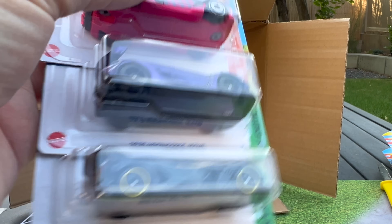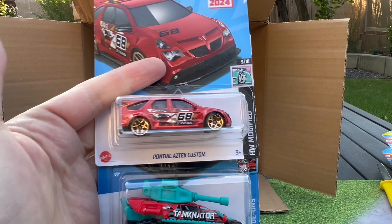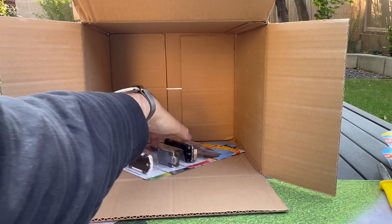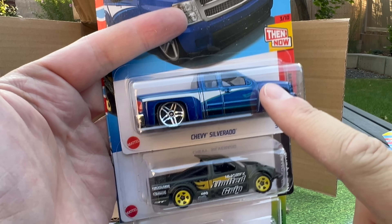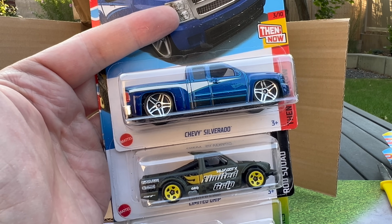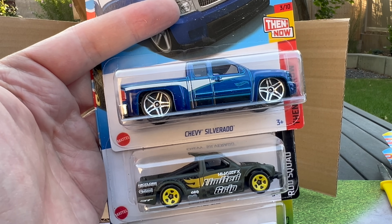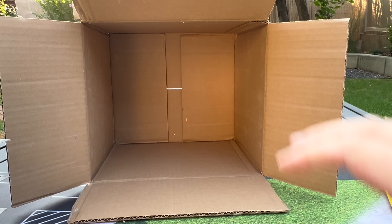2020 Koenigsegg Jesko and the Bugatti Bolide again. We'll finish with the Pontiac Aztec Custom, the Tanknator, another Bumblebee, and the Chevy Silverado — the 83 will be in the Then and Now, and there will be a Super Treasure Hunt version in the Q case. And the Limited Grip and another Lamborghini.